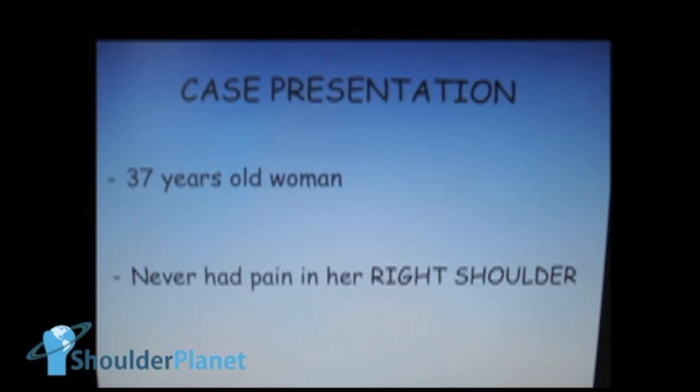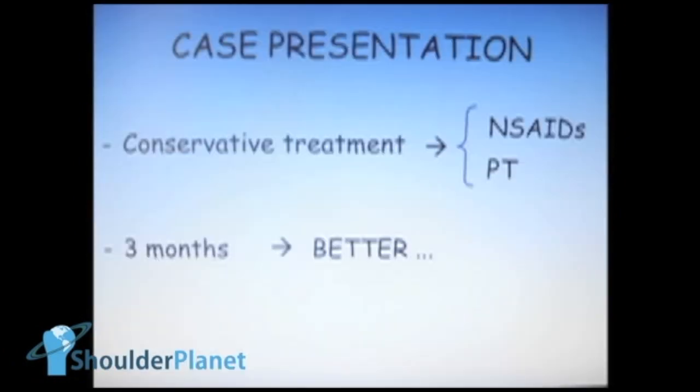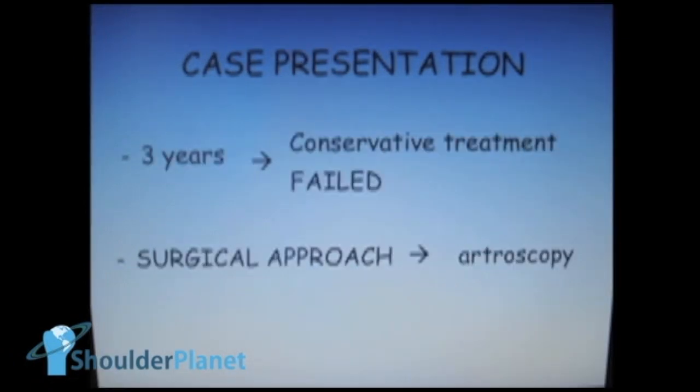This case is about a 37-year-old woman who never had pain in her right shoulder. Three years ago, she started to develop very intense and sudden pain in her right shoulder. She went to the doctor and was told she had calcific tendonitis in her right shoulder, and she started conservative treatment with physical therapy and non-steroidal anti-inflammatory medication. She got better after three months, but in the next three years she had five more episodes of intense pain. Throughout that time, her x-ray showed classic deposits of calcium in Codman's area. After three years of conservative treatment, we came to the conclusion that it had failed, and we indicated arthroscopy to remove all that calcium inside the tendon.